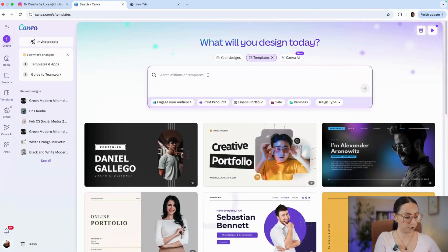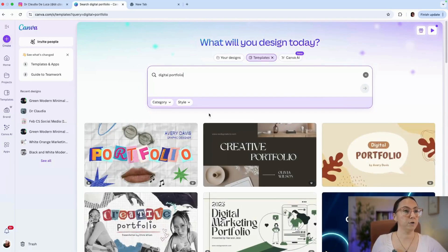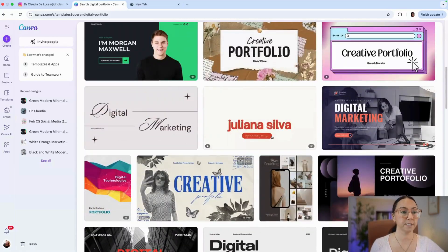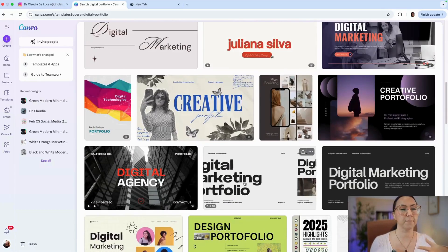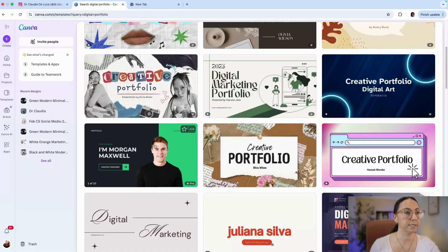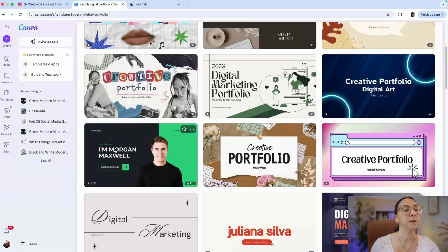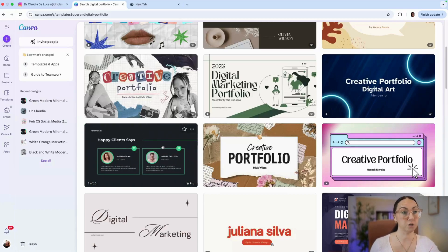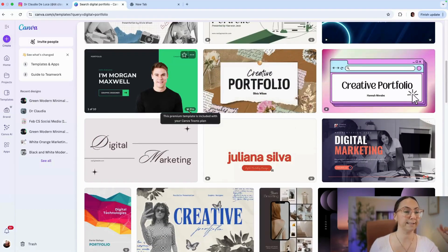When you click on the digital portfolio option, you're going to have different types of options listed, and there are quite a lot. Most of the templates here are about digital creation — so you have digital marketing, graphic designer, or marketing specialist. Some are more focused on your brand persona, which is the profile that you want to push in the digital world. After you go through the different templates, you will see different marks.